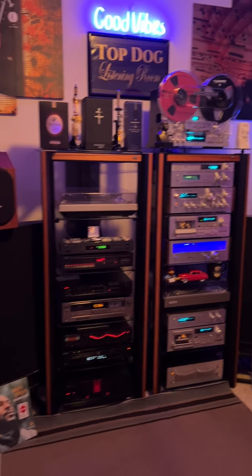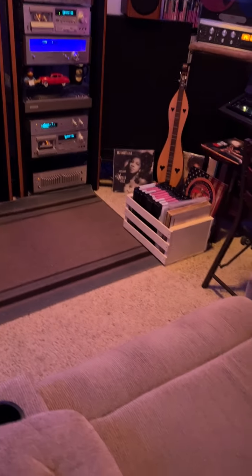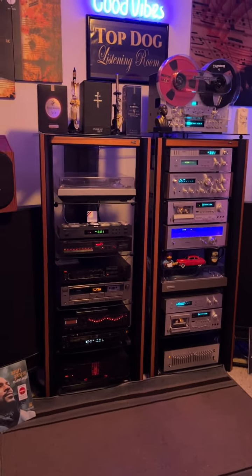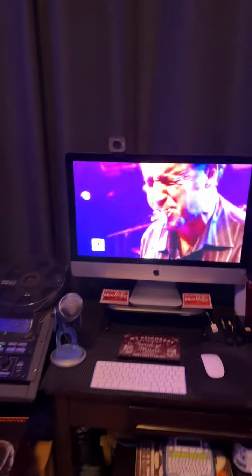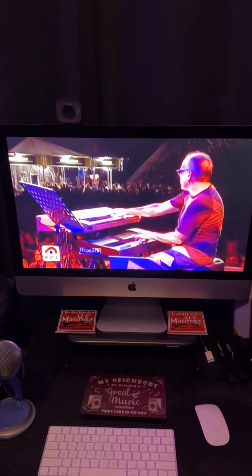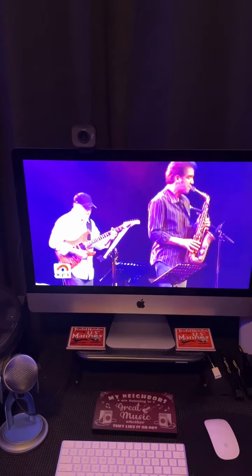I just wanted to show you a few of the changes that I made in here. First of all, you can see that I don't have the iMac sitting in front of the recliner anymore. So the iMac moved over here, and I got YouTube on the iMac — it's North Sea Jazz Fest, Chuck Lowe's band. So we got some jazz playing first thing in the morning.